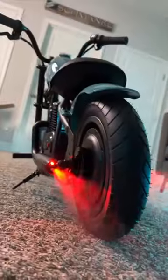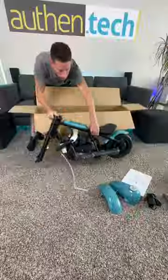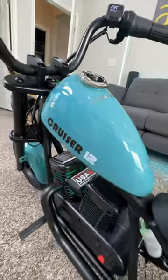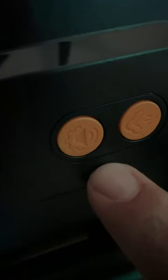This electric motorcycle for kids is super cool. Not only does it look like a vintage chopper, there's color changing RGB, a built-in Bluetooth speaker, and motorcycle sound effects.